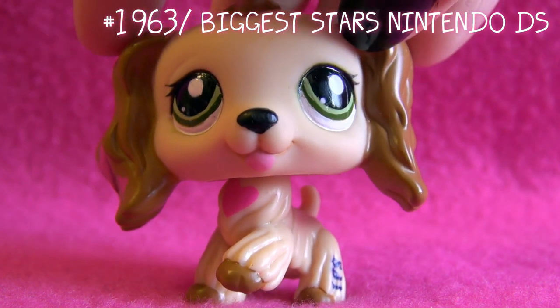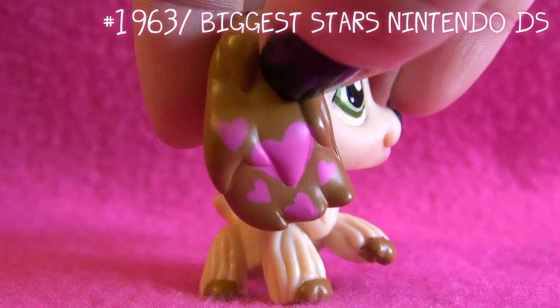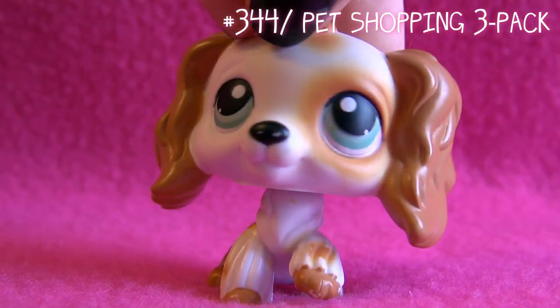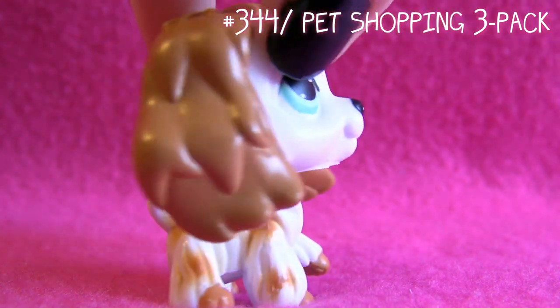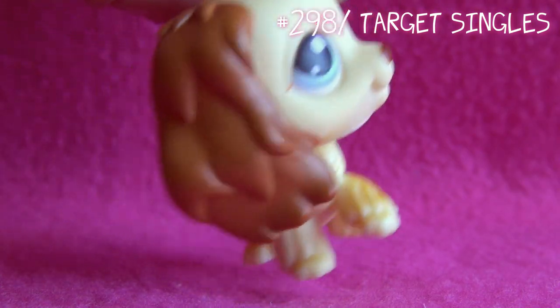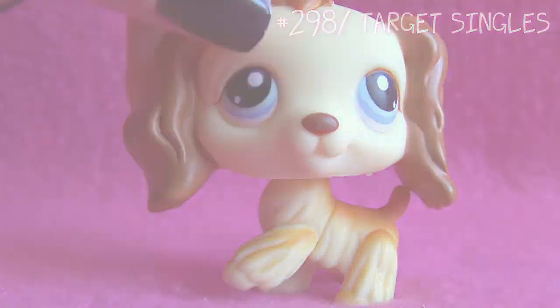This next one originally comes from the LPS Biggest Stars game, I think it's called. I really love how it has these hearts on her. Next up is this one - she was my very first ever guy Cocker Spaniel, well, I think it's a guy.